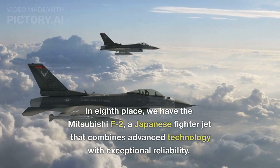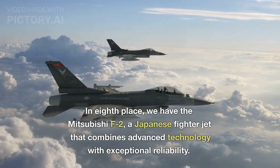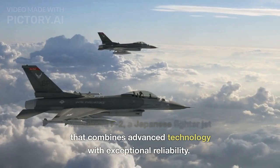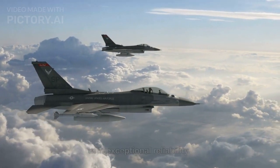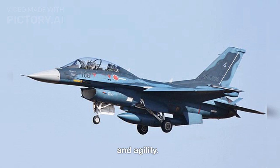In eighth place, we have the Mitsubishi F-2, a Japanese fighter jet that combines advanced technology with exceptional reliability. The Mitsubishi F-2 takes off, its sleek design hinting at its incredible speed and agility.